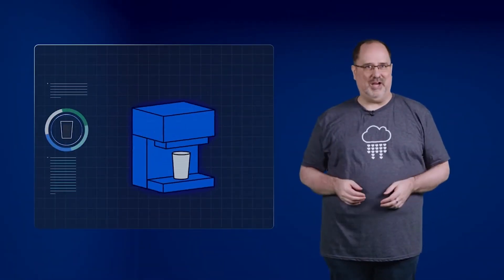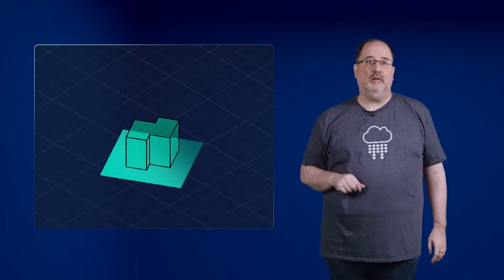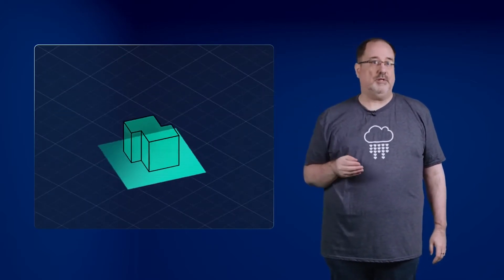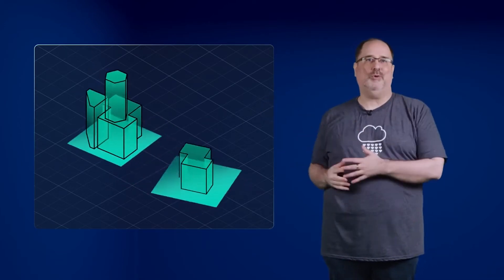Well, think about our coffee shop. If you have a good customer base in a new city, you can build a satellite store to service those customers. You don't need to build an entire new headquarters.